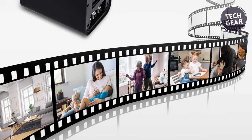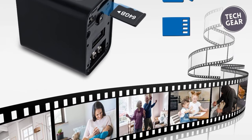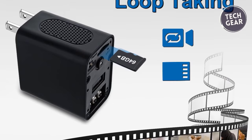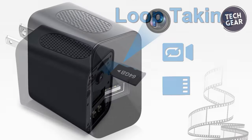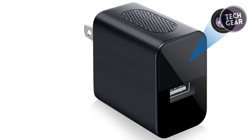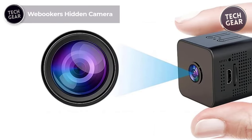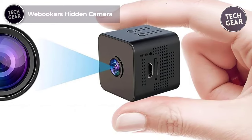The motion detection function adds an extra layer of intelligence to this spy camera. It automatically records a series of five-minute videos when movement is detected, optimizing storage space compared to continuous loop filming. In loop filming mode, the camera continuously records five-minute videos, overriding the oldest files when the card is full. The Charger Spy Camera offers convenience, quality, and security in one affordable package.